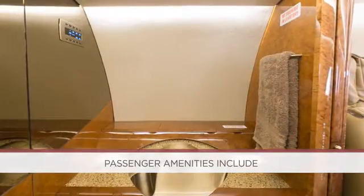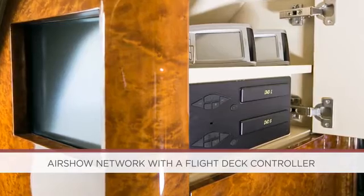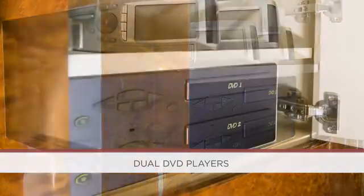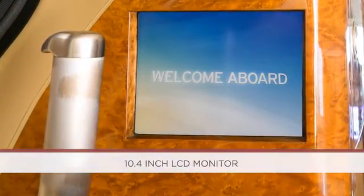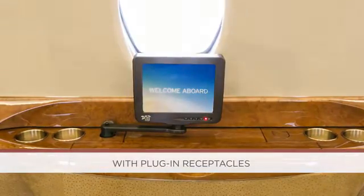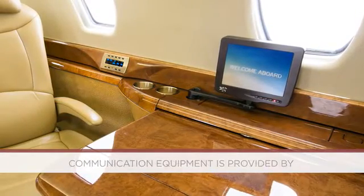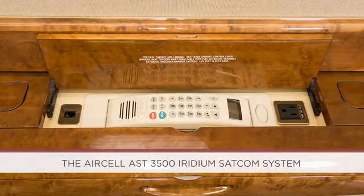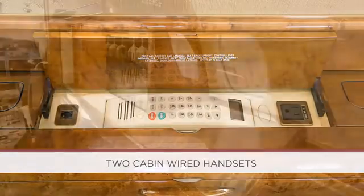Passenger amenities include an entertainment system featuring Airshow Network with a flight deck controller and cockpit overhead Rosen LCD monitor, dual DVD players, a forward left-hand bulkhead Rosen 10.4-inch LCD monitor, and three Rosen 8.4-inch LCD plug-in monitors with plug-in receptacles located at each main cabin seat. Communication equipment is provided by the AirCell AST 3500 Iridium SATCOM system via one cockpit and two cabin wired handsets.